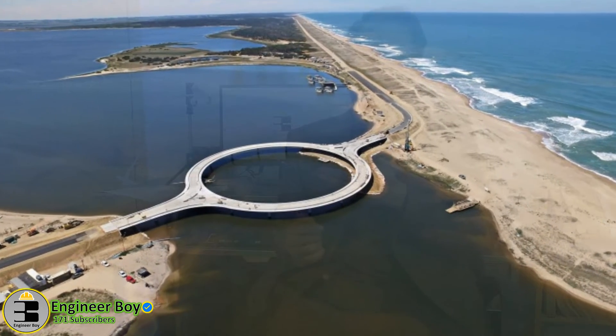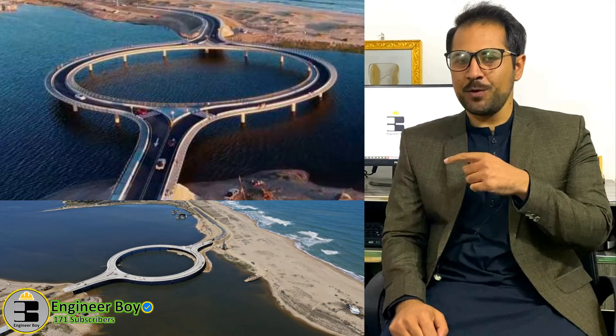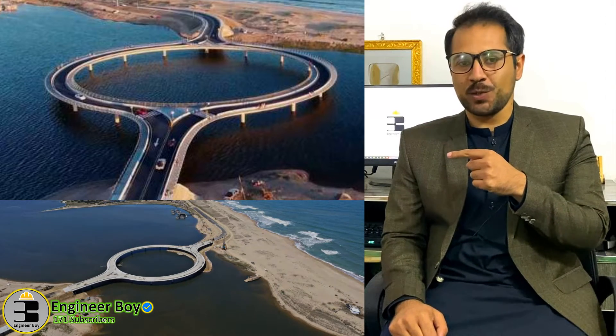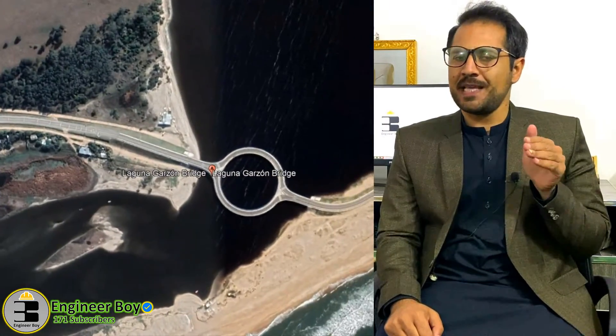So why is this bridge circular and not straight? This is actually a good question. Hey guys, I'm Suleiman Khan and you're watching the Engineer Boy. As you can see in the picture, this bridge is circular, but why is it circular and not straight? There are a few reasons they have built this bridge circular.